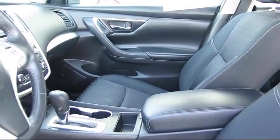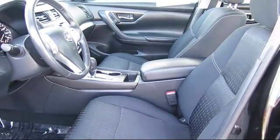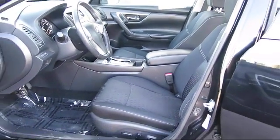So come see us today. Bakersfield Acura is located at 4625 Wible Road in Bakersfield.